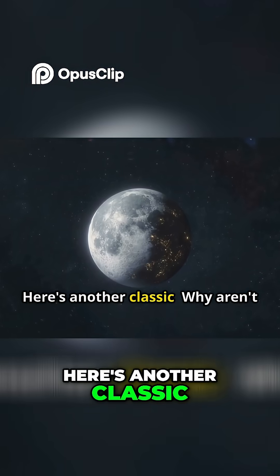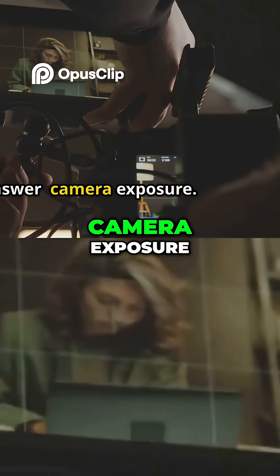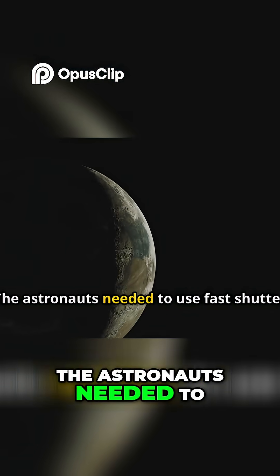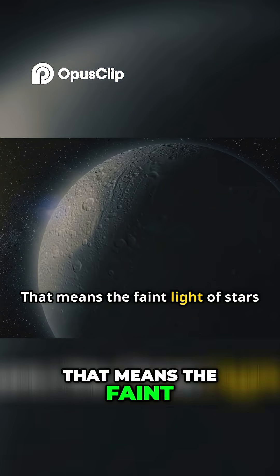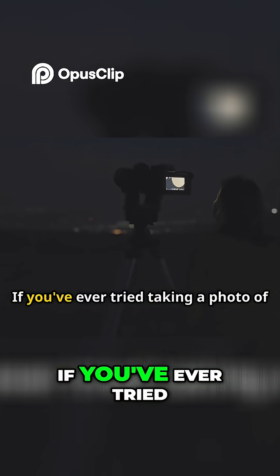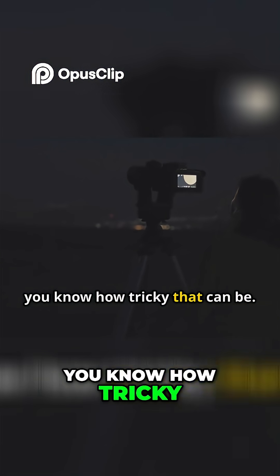Here's another classic: why aren't there any stars in the photos? Simple answer — camera exposure. The astronauts needed to use fast shutter speeds because the moon's surface is so bright. That means the faint light of stars doesn't show up. If you've ever tried taking a photo of the night sky with your phone, you know how tricky that can be.